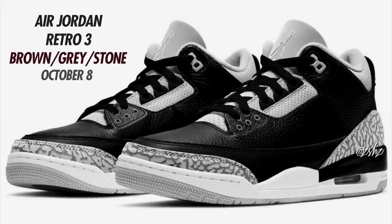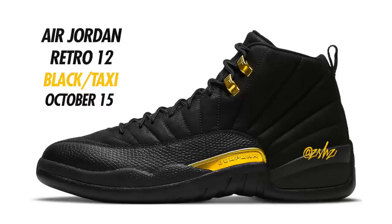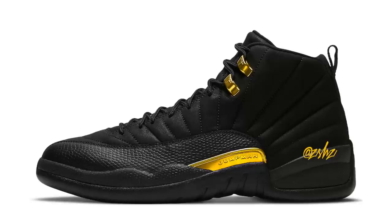Now we're going into the holiday releases, starting with October. First, a new Air Jordan 3 colorway expected to drop October 8th in brown, gray, and stone — not much info on these yet. Next, the Air Jordan 12 in Black and Taxi, currently expected to drop October 15th for $200. These are expected to be all black with taxi accents on the tab and eyelets. Jordan brand has been putting out a lot of similar colorways — expect these on October 15th for $200 in men's.